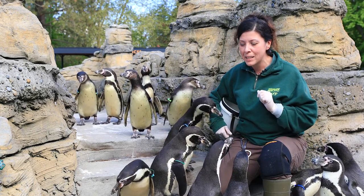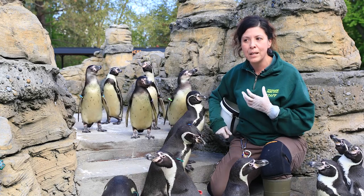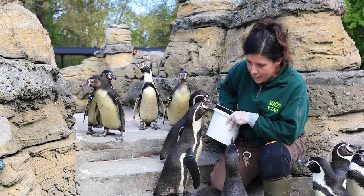Out in the wild, they live on anchovies and sardines. Here in the zoo, we feed them fish that are more readily available and sustainably caught — that means capelin, that means silversides.